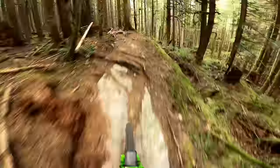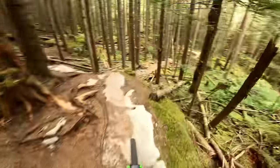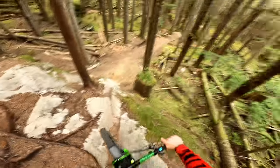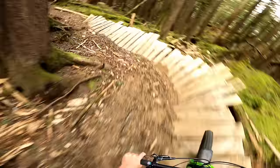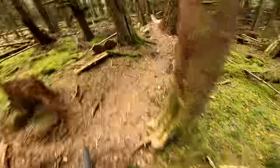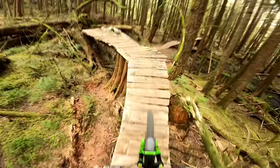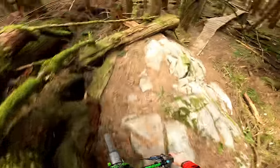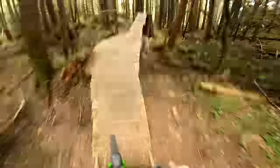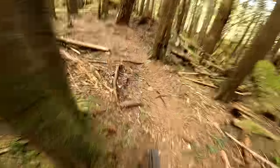That was actually a bigger jump than I thought. Here we come into another very famous feature — it's a rock roll followed by a drop. Rock roll, drop. Not too fast on the wood even when it's dry. You can cut inside here but right now there's too much risk, so I go for this other line — it's a weird feature but super cool.